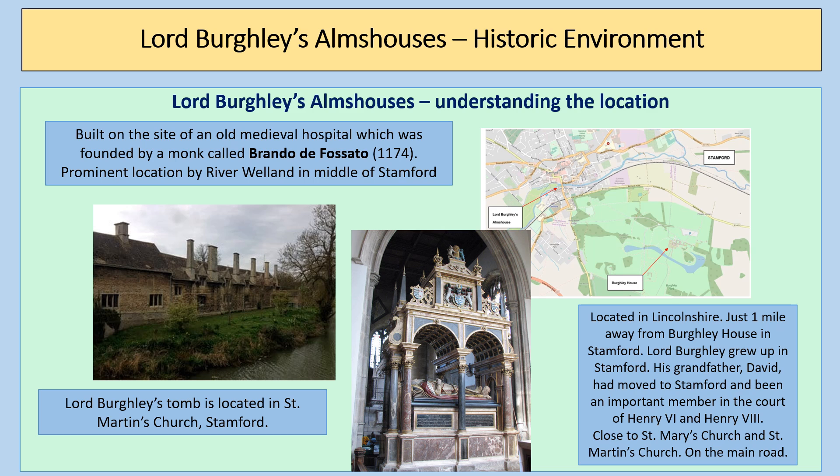The choice of the location at Stamford is significant. Stamford is in Lincolnshire and the almshouses are just one mile away from Burghley House. Lord Burghley grew up in Stamford — his grandfather David had moved there and was an important member of the courts of Henry VII and Henry VIII. The location is also close to St. Mary's Church and crucially St. Martin's Church, where Lord Burghley's tomb is actually located. So by building the almshouses in this location, it's almost like Lord Burghley coming home and providing his lasting legacy in the place where he grew up.